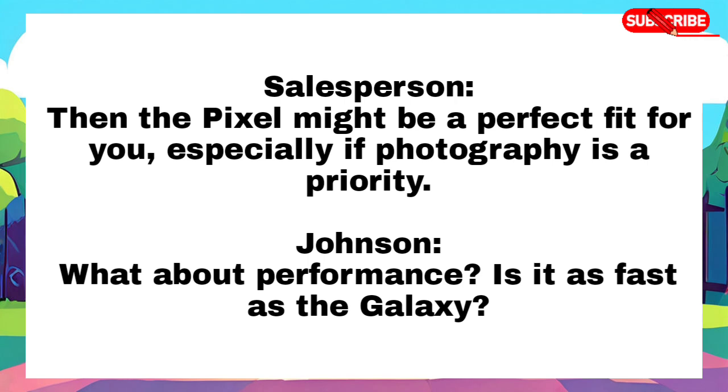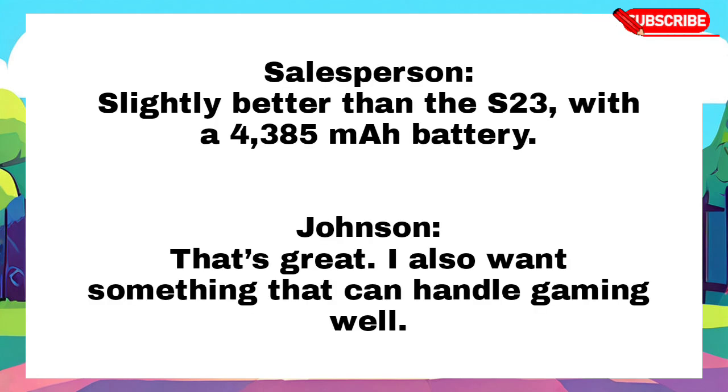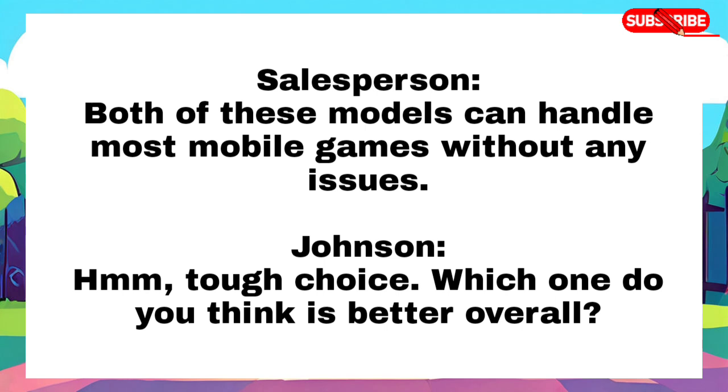What about performance? Is it as fast as the Galaxy? Yes, it has the Google Tensor chip, which makes multitasking and running apps smooth. Sounds good. How's the battery life on this one? Slightly better than the S23 with a 4385 mAh battery. That's great. I also want something that can handle gaming well. Both of these models can handle most mobile games without any issues.